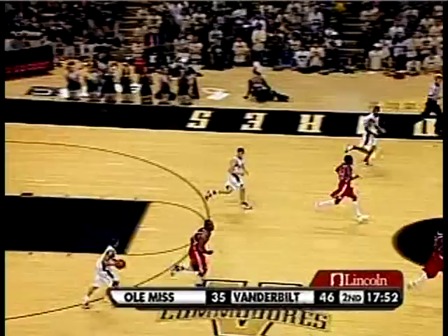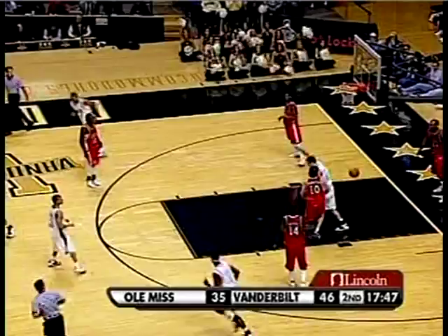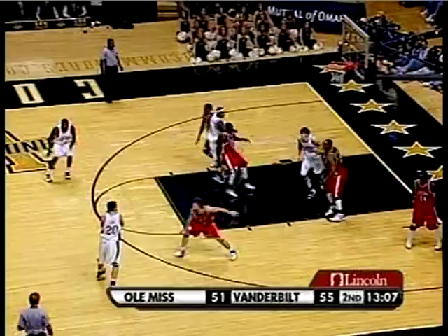Rebels still in the man-to-man defense. Cage. Those open looks against this defense. Look at that pass — Meltner. Foster has the baseline cut off. Good double-team by Ole Miss.